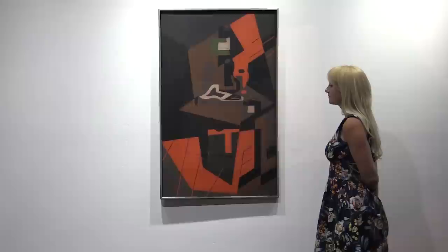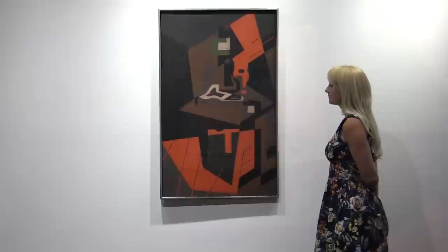Cubism breaks down, analyzes and reassembles objects in an abstract but recognizable form. At the time the style was transforming European painting and sculpture, and it became the most influential art movement of the 20th century.